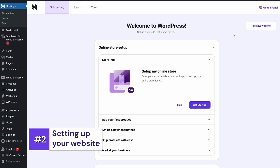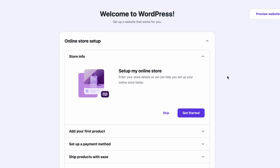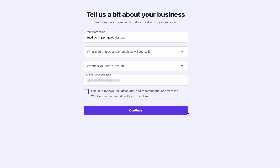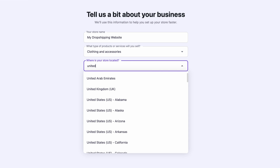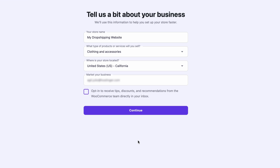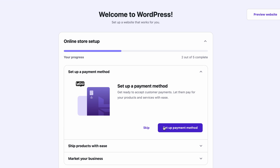Now before we turn it into a dropshipping powerhouse, let's finish setting it up. Click Get Started, fill in your store details, confirm its domain name, choose the product type and location, and also note down your business email address. And click Continue. Since we'll be picking products later, skip the first step, and instead, let's add some payment methods to your store. Click Setup Payment Method.